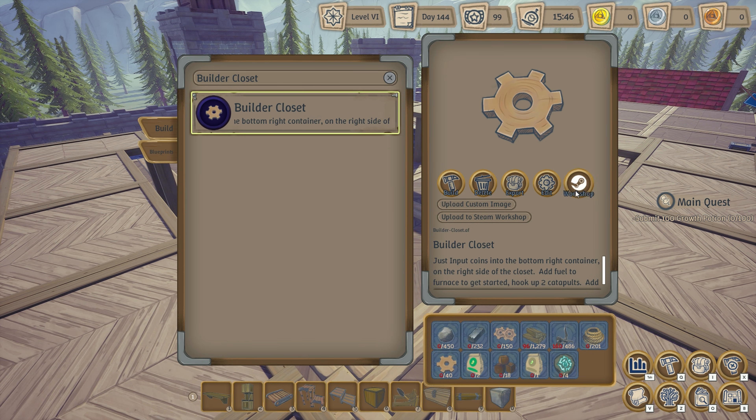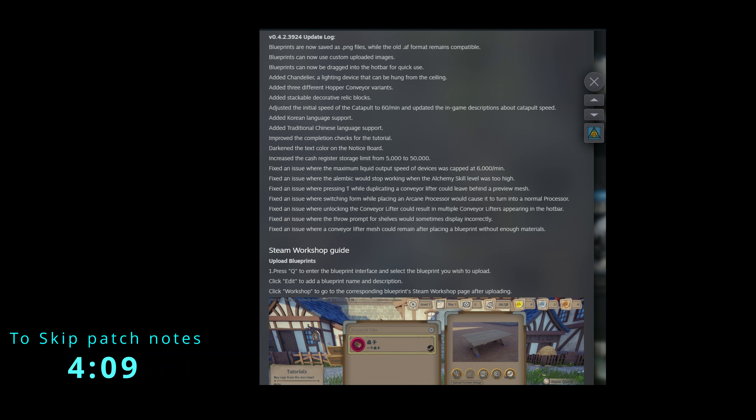Before we get to that, I did want to quickly jump over to Steam and go over the patch notes. Here in the update log, we can see the blueprints are now saved as .png files, but the old format .af files will still remain compatible. With the new .png files, we're able to upload custom images to the blueprints.